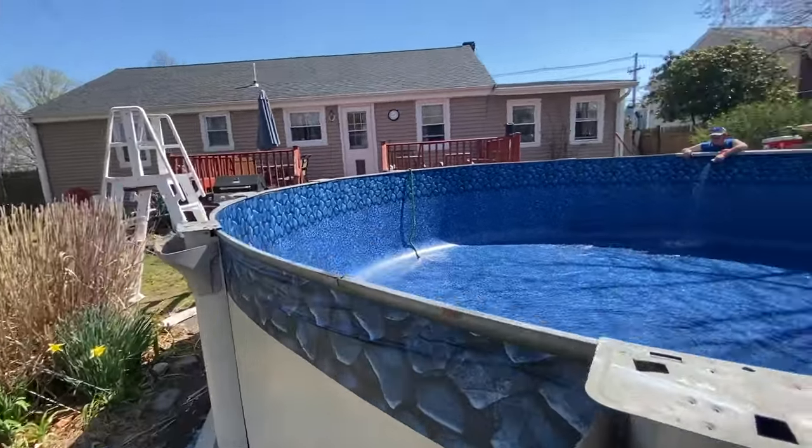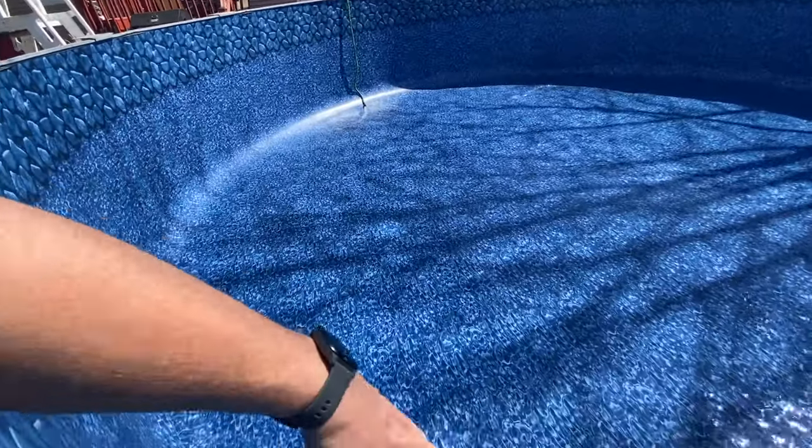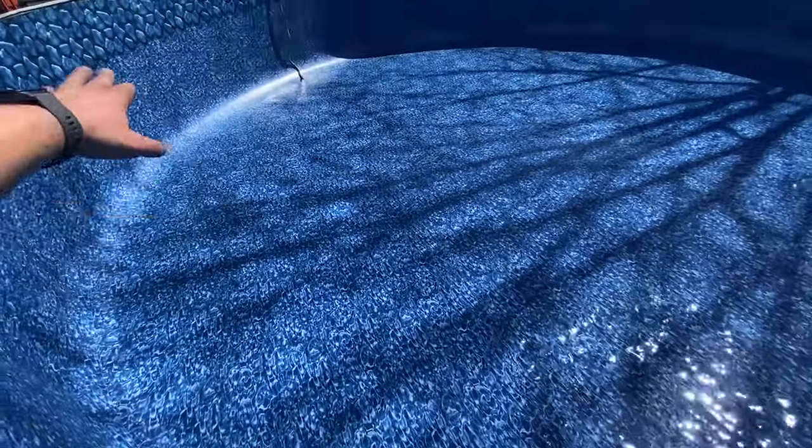Anytime we're done with the liner we put the vacuum on — that sucks all the air out from behind the liner, pulls it tight, gets all the wrinkles out, and then we start filling it.